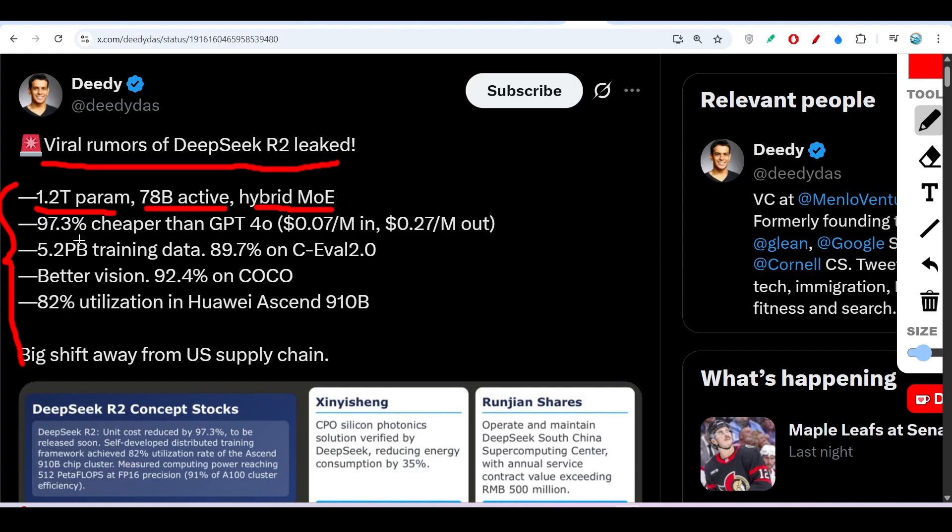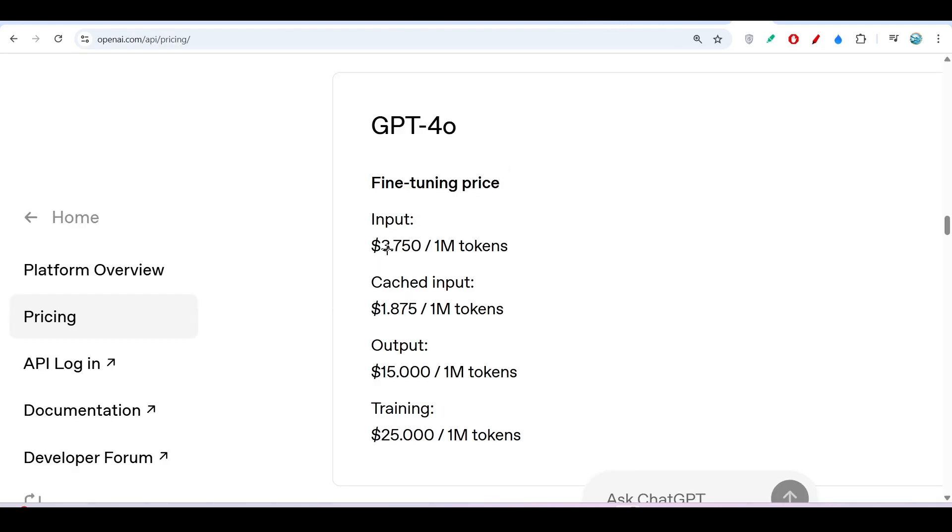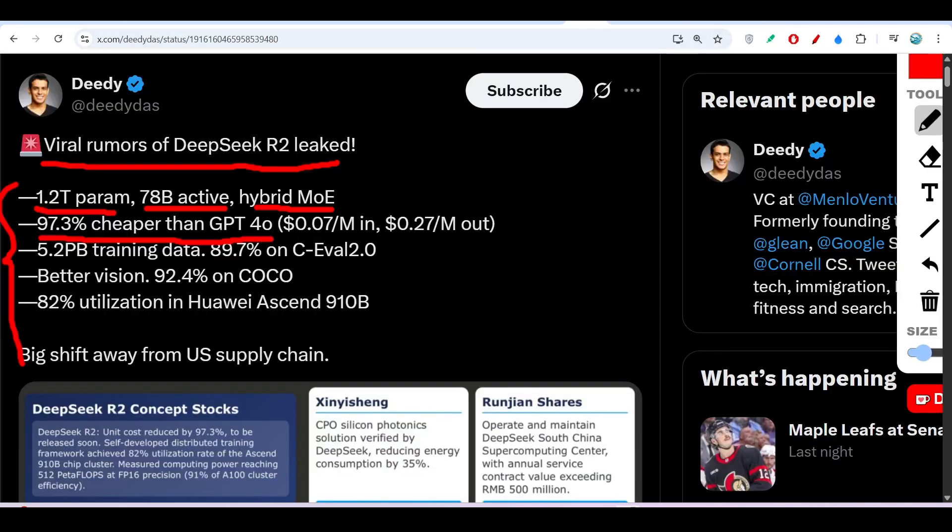It is 97.3% cheaper than GPT-4o. In the case of GPT-4o, for 1 million token input the cost is $3.7 and for output the cost is $15. But for DeepSeek R2, the cost is 97.3% cheaper — that means $0.07 per million input tokens and $0.27 per million output tokens.